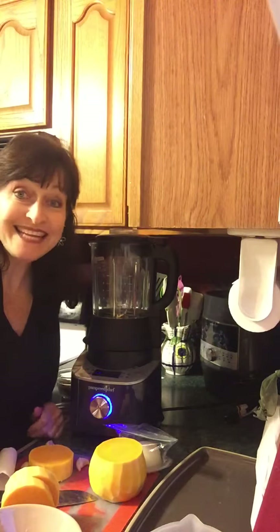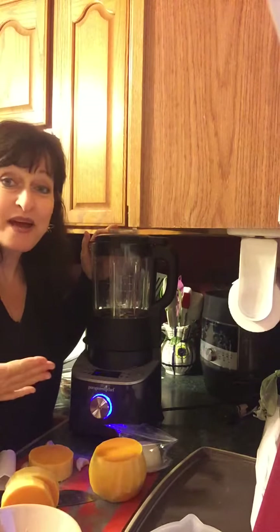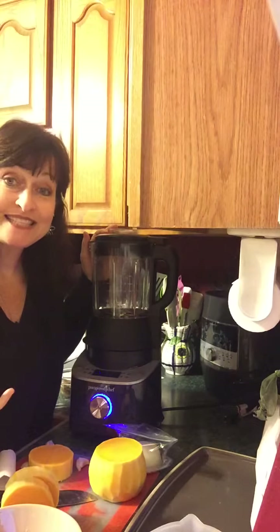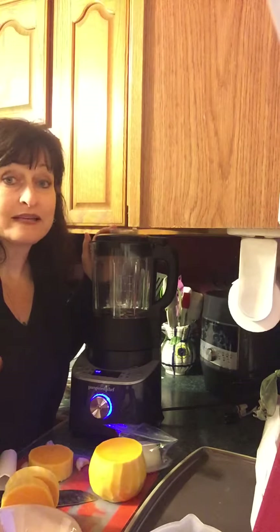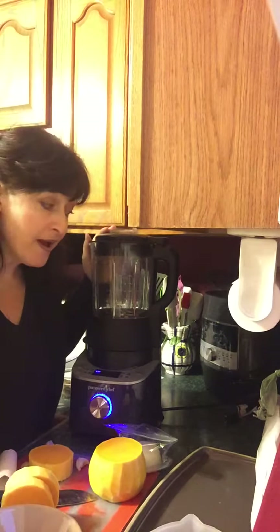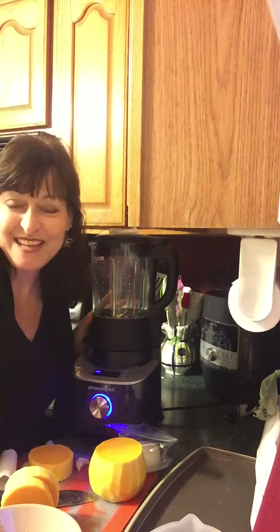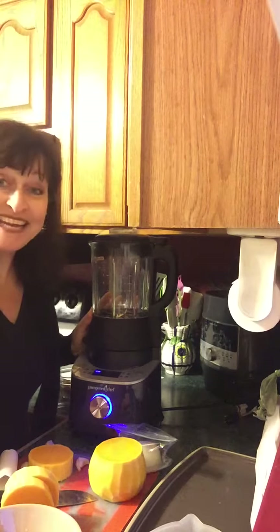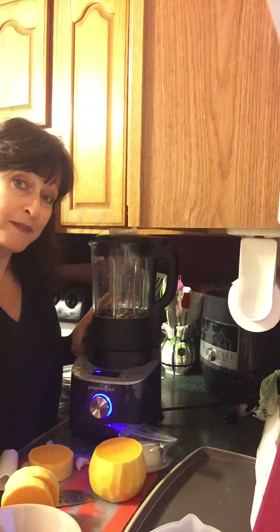Hey everybody, Pampered Chef Kathleen here. I want to welcome you to dinner. I get to use my deluxe cooking blender tonight. I really am fighting the urge to just make caramel and eat that with apples for dinner, but I'm gonna make some butternut squash soup first. Doesn't that sound so good? I haven't made it before, so you get to come with me while I make it.